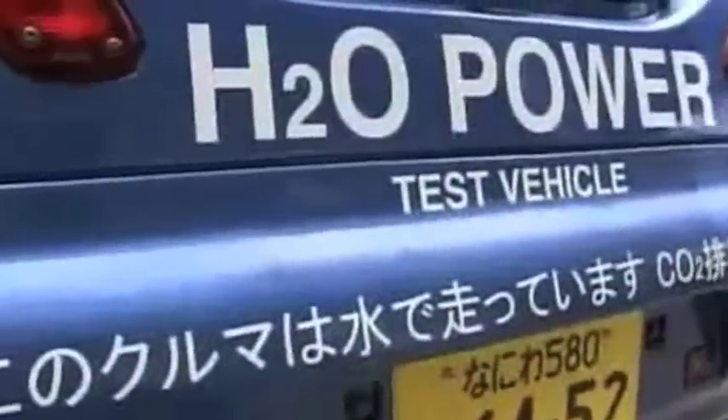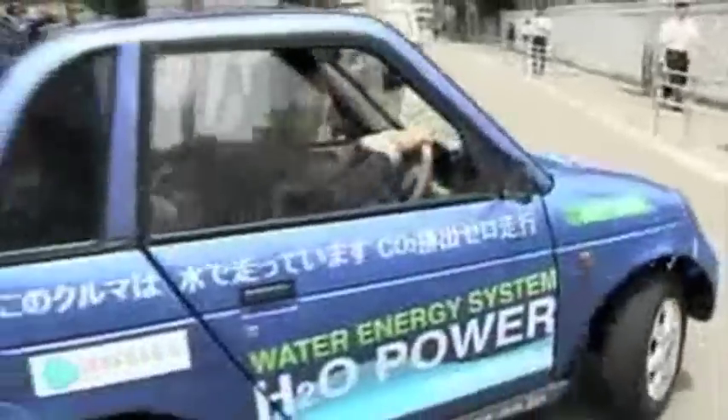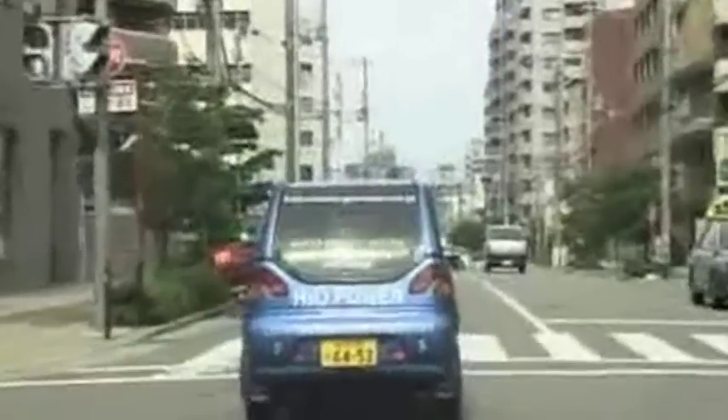According to Genepax, a liter of water will keep the car running at a speed of 80 kilometers per hour for around an hour. The company hopes to go into mass production with a Japanese manufacturer. With car users around the world looking for alternative fuels to power their vehicles, Genepax may well have the solution they've been looking for.